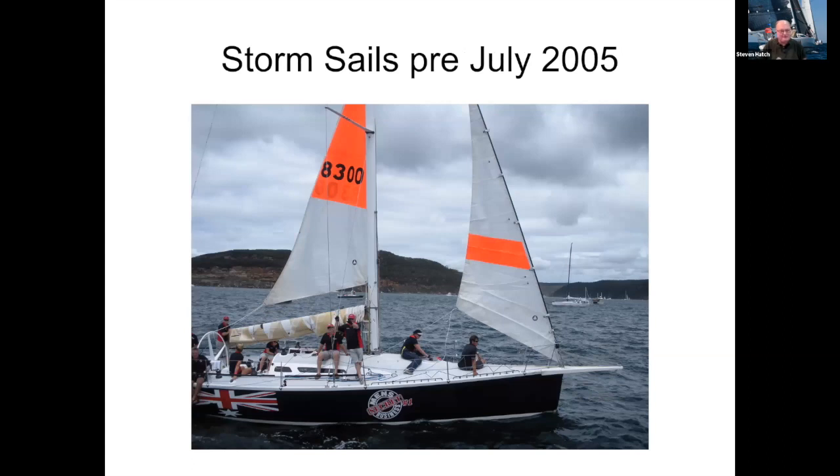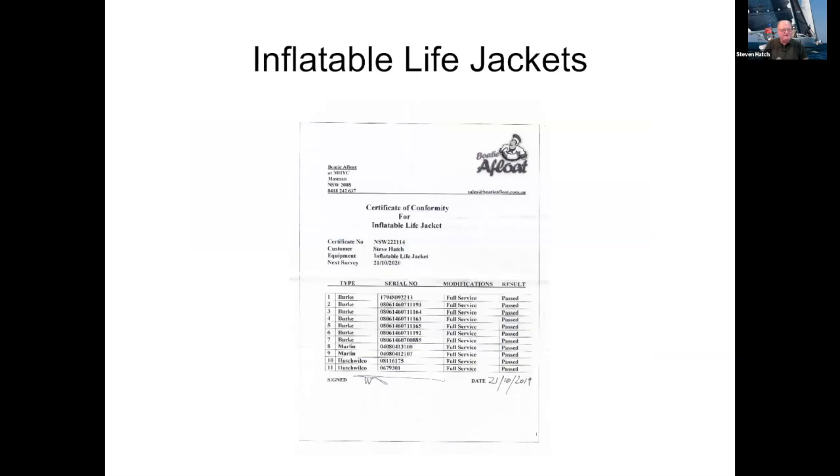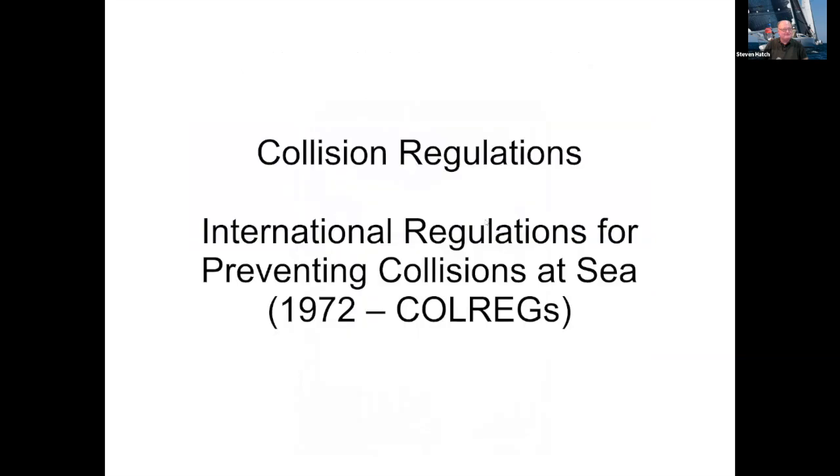Storm sails — this was a picture I took at the start of a Coffs Harbour race. This storm sail doesn't meet the rules. If the boat is pre-July 2005, it's got to have 20% of the area in the upper half. This sail is not in the upper half and it's definitely not 20% of the area on that jib. Our friend from Maritime talked about life jackets — you still need to get your life jackets inspected and get your certificate for that.